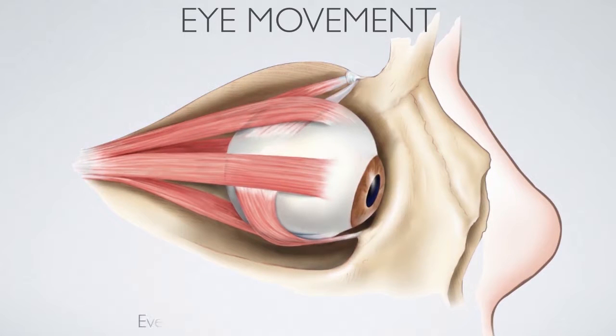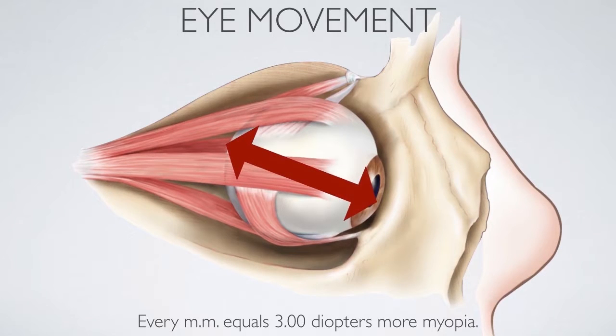Every millimetre that your eyeball is longer equals 3 diopters of myopia. So we are talking about very minute changes that have a huge impact on your eyes. If you read a lot, if you spend a lot of time doing near work — which children in Asia do — then this encourages the eyes to constantly stretch backwards and you become nearsighted. We are talking about just microns of difference making a huge difference in the eyes.